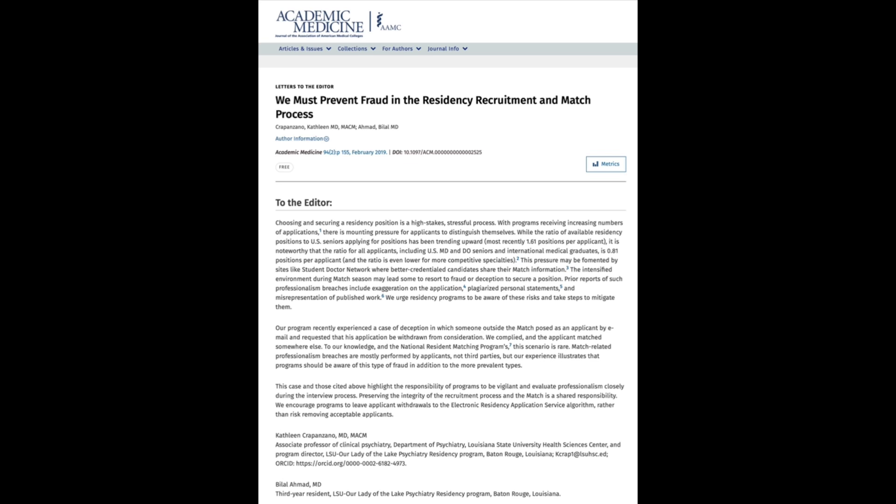The program director removed him from their rank order list. On match day, while talking with the resident, it came out that her significant other had signed with a program in New York — but the resident said he had never even interviewed at any New York programs. The program director realized something was wrong. A few minutes later, with the significant other on the phone, the program director explained she had withdrawn his name based on an email she believed was from him. By then the damage was done — he had matched into a family medicine program, not psychiatry, and not near his significant other. Ultimately, the NRMP approved a waiver of his match commitment due to fraud.